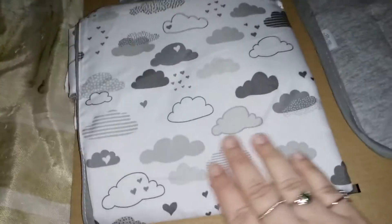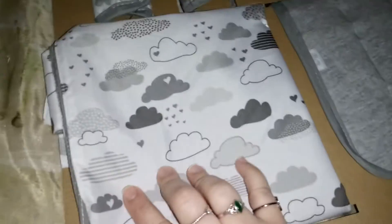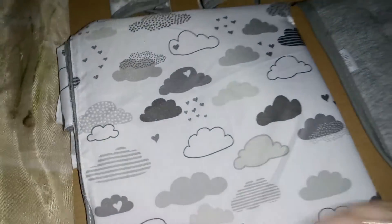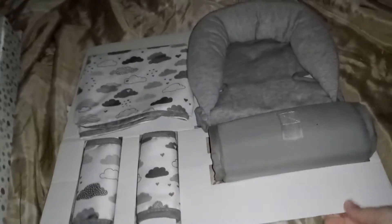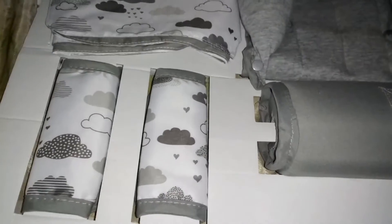That is so pretty — I love the little patterns of the clouds, and even the little clouds have little hearts on there, so cute. This will make a great gift to someone who's expecting, and it can be used for a boy or a girl.